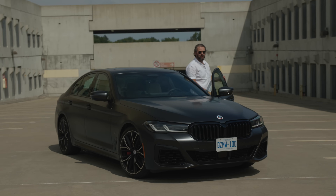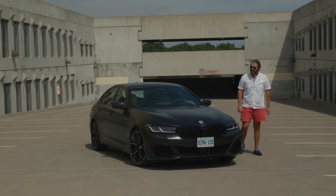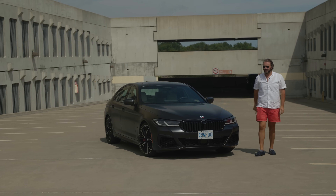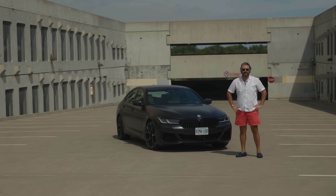The BMW M550i xDrive — probably the most underrated saloon out there. Why do I say that? That's what we're going to find out next.